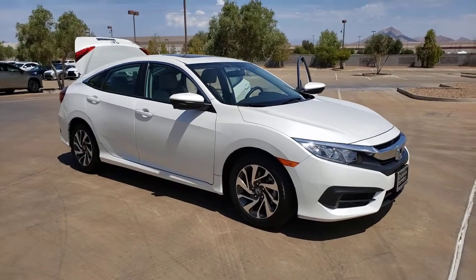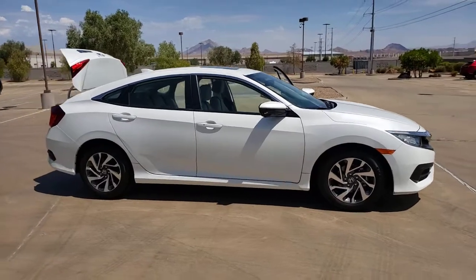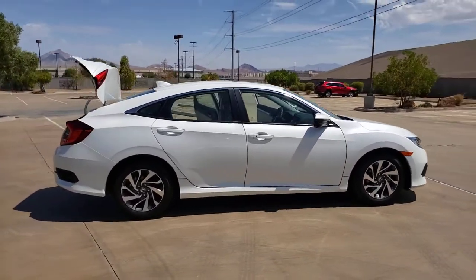Go home happy with the 2017 Honda Civic. With less than 25,000 miles on the odometer, this vehicle stands out from the rest.